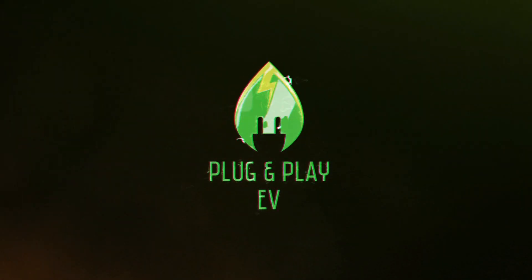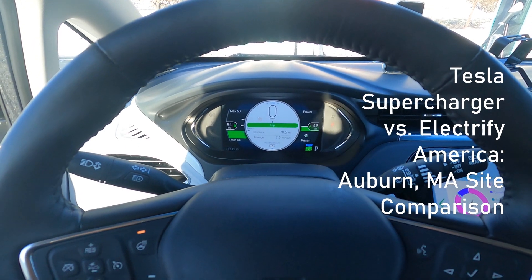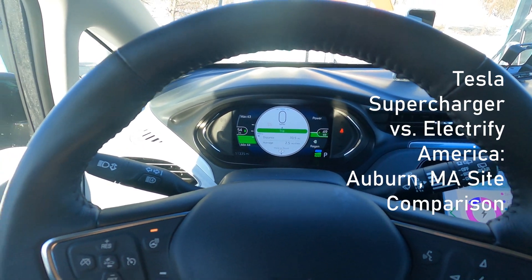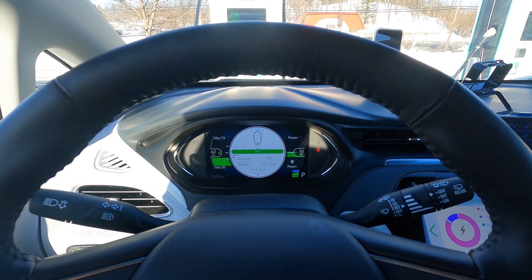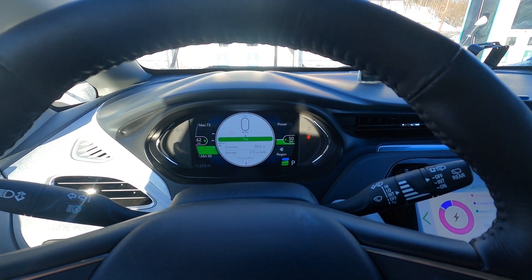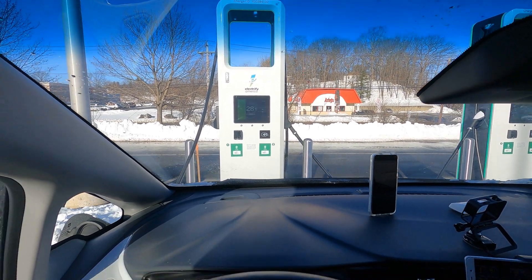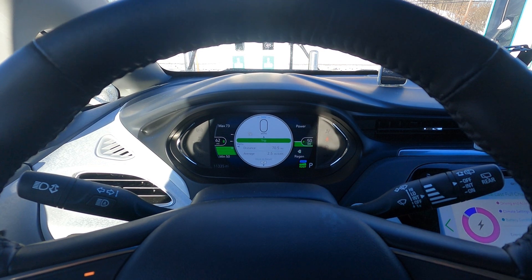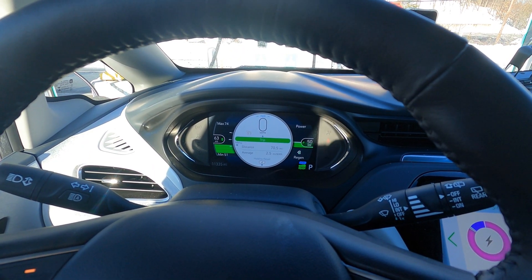We're plugged in and charging. I had the heater on, so I turned that off and it's pushing back above 50 kilowatts. Pretty much the maximum rate you're going to see in a Bolt at this state of charge — it's at 27% right now. That will slowly pump up to 55 kilowatts, or just a little bit less, up to the first half of the pack, around 50 to 55 percent.